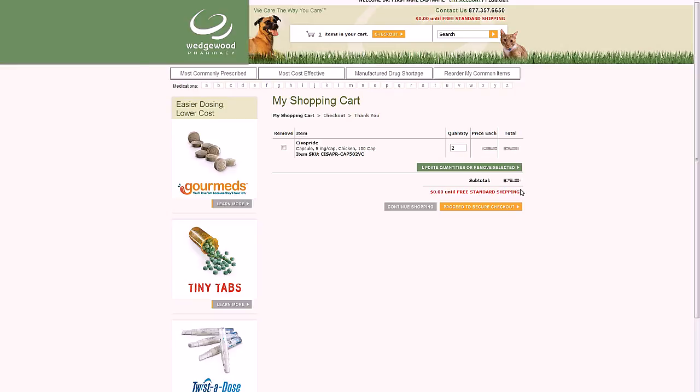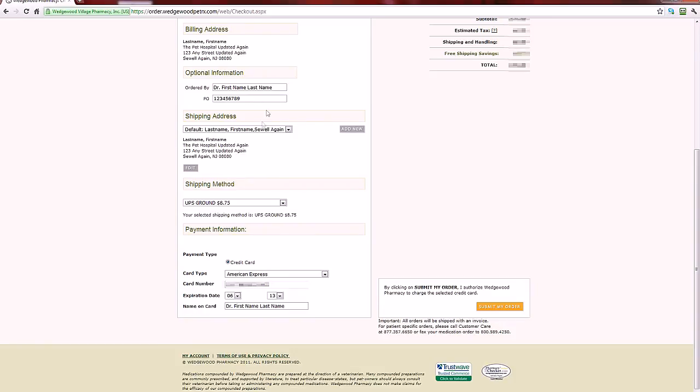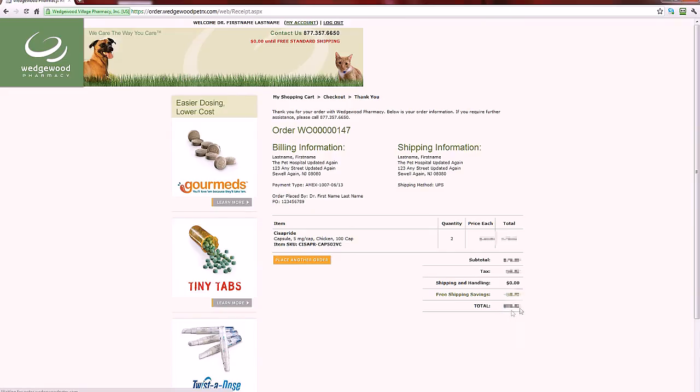Checkout is fast, so you can get back to your patients. Just click Proceed to Secure Checkout. On this page you can review the details of your order — including how much you saved from promotions — and add or change information such as purchase order number, shipping address, or shipping method. We'll include an invoice for your records when we ship your order. Just click Submit My Order, and you'll see a confirmation screen with your order number. Shortly after, you'll receive an email confirmation, and when your order ships you'll also get an email with a tracking number.